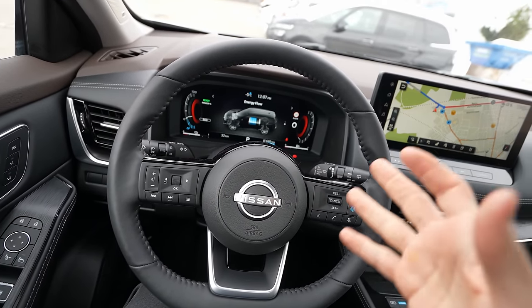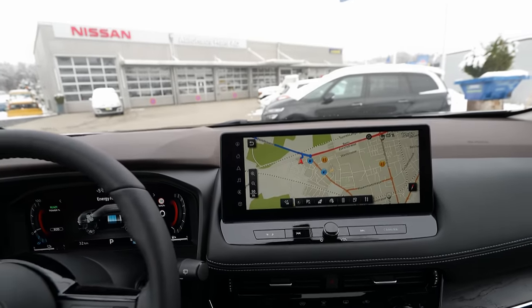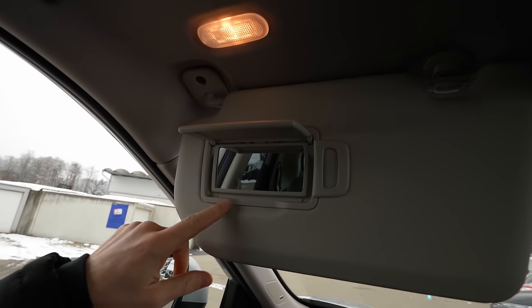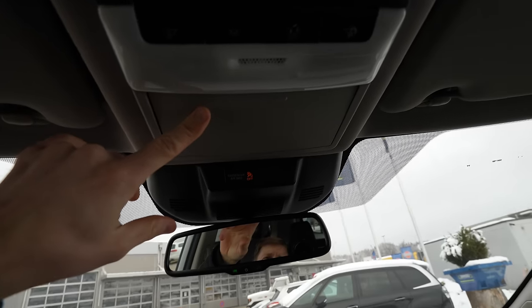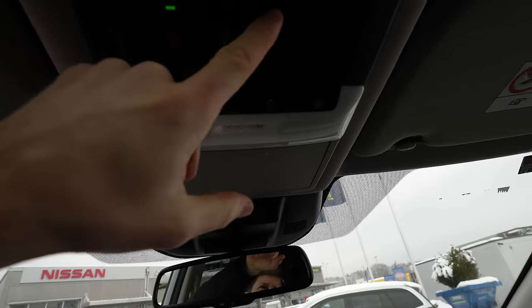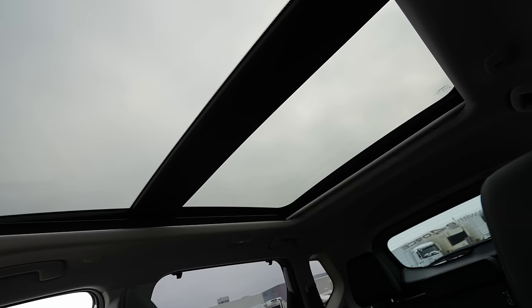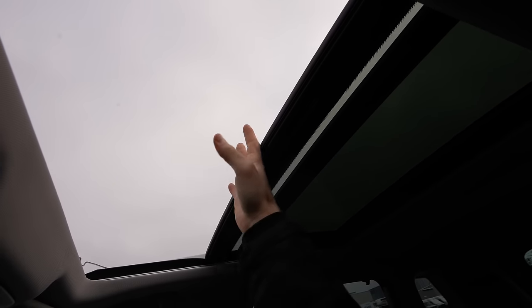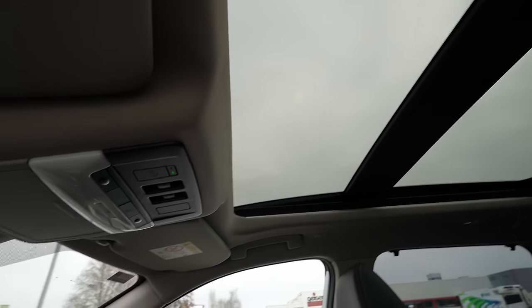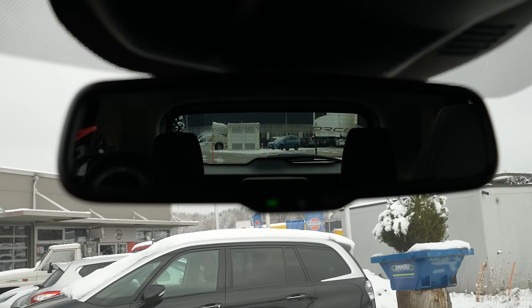On the roof there are grab handles, microphones, a standard bulb interior light, and a glass holder — not many cars have that. The panoramic glass roof is electrically operated: you can close the blind electrically and open the glass panel. It tilts inward rather than outward — I'll close it now as it's cold outside. The rear-view mirror provides good visibility behind, and you can switch it between day and night modes.